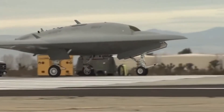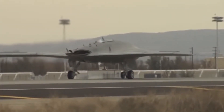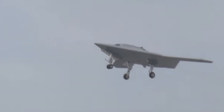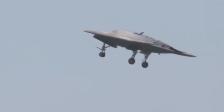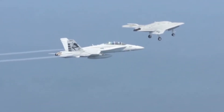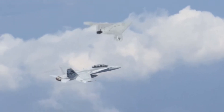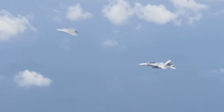At first glance, the X-47B looks more like a UFO than a fighter jet. It has no tail, no cockpit canopy — just a sleek, bat-like wing that blends seamlessly into its fuselage. This shape wasn't chosen for looks; it was chosen for survival. The X-47B's flying wing design minimizes radar cross-section. Its stealthy shape, combined with radar-absorbent materials, makes it nearly invisible to enemy radar systems.